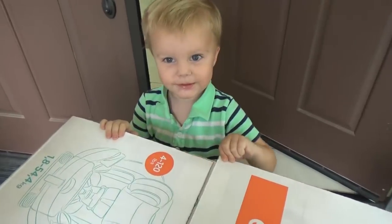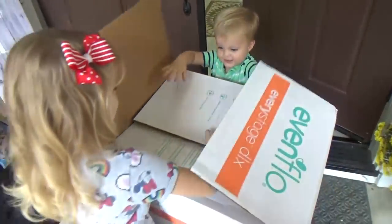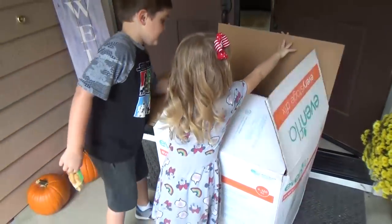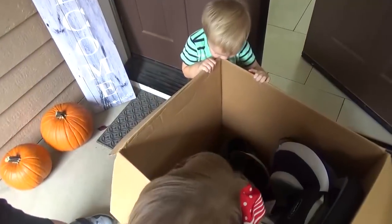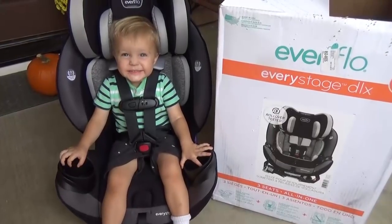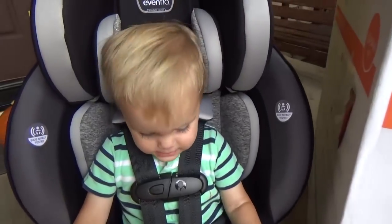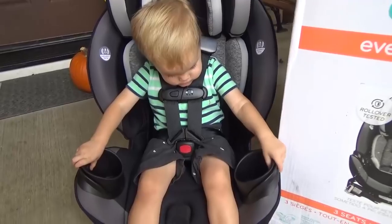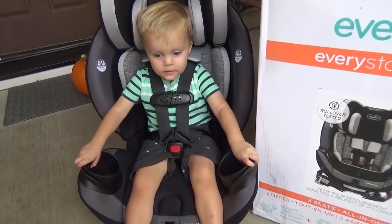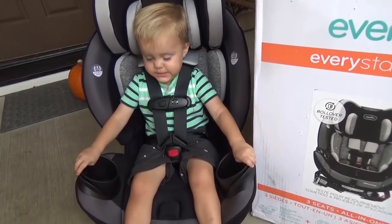I want to open it. It's your car seat! Somebody's excited! Are you ready? How's your new seat? They put me in my seat. Do you love it?